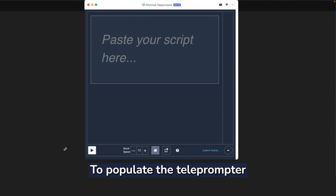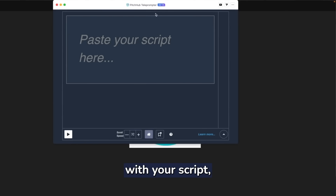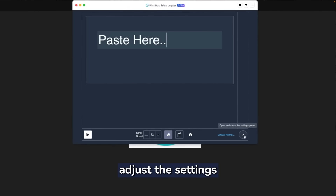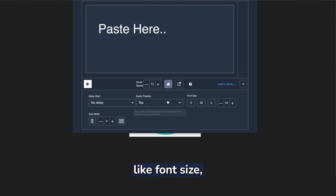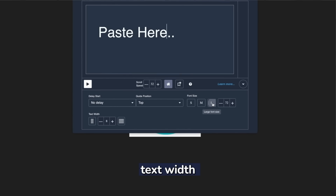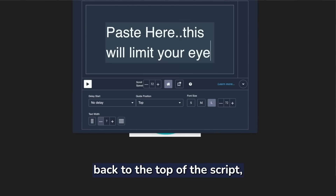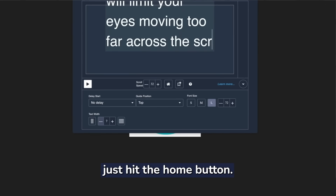To populate the teleprompter with your script, just paste your script from any source into this window. Then you'll want to adjust the settings on the teleprompter like font size, text width, and scroll speed. Whenever you want to reset back to the top of the script, just hit the home button.